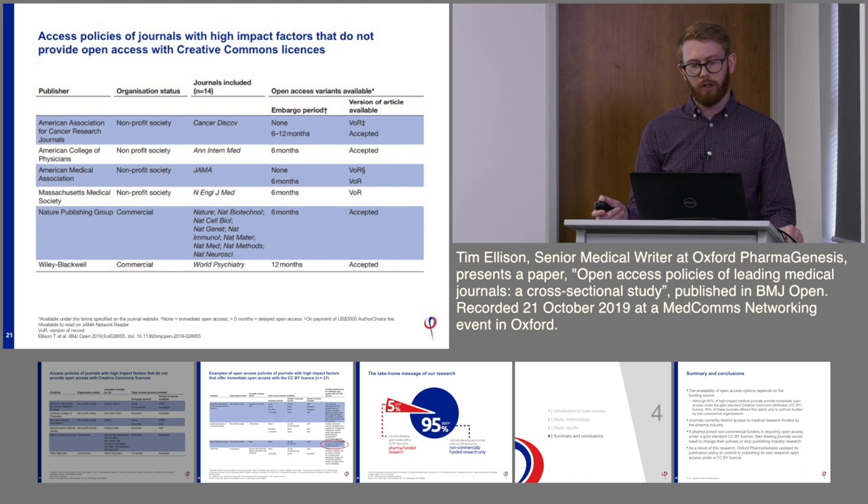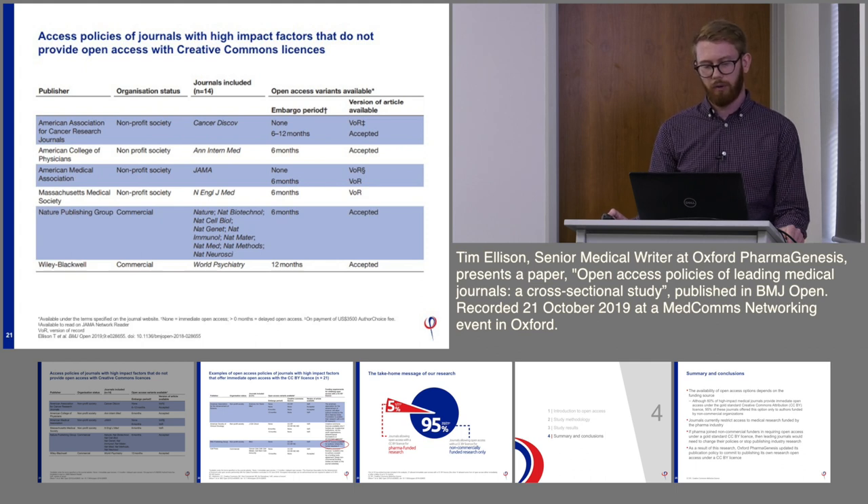Here is a table showing the journals that did not provide an open access option with a Creative Commons licence. The publishers are shown on the left-hand side, covering multiple different journals, offering options with different embargo periods from 6 to 12 months, and generally providing the accepted version of the manuscript rather than the version of record.